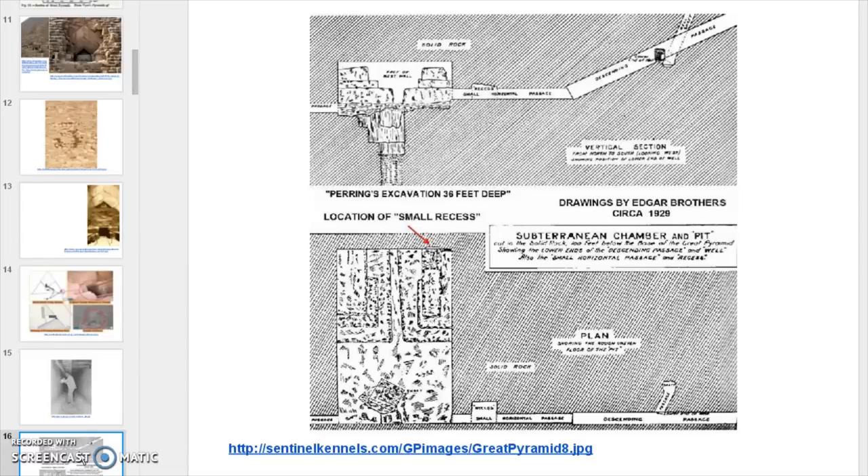This is the subterranean chamber. They like to tell you it's an unfinished room — I tell you there's nothing unfinished about it. In fact, when you pay attention and notice that the elevation of this elbow here lines up with one of what they like to call the fins.